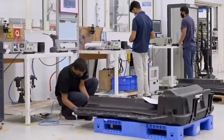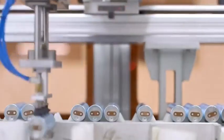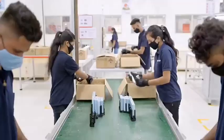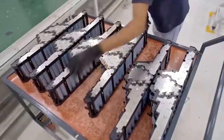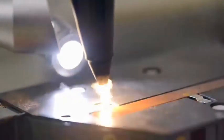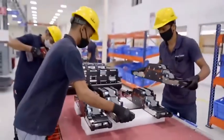The battery pack contains lithium-ion cells packed into modules. Every module is also fitted with cooling lines, with liquid cooling included within the battery.